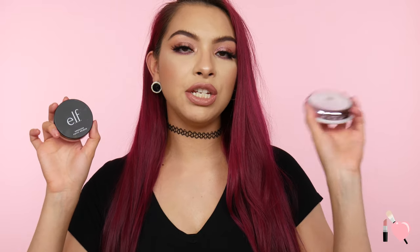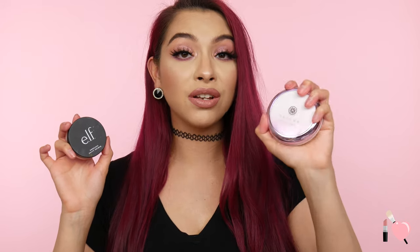The next primer is duping the Tatcha Silk Canvas Primer, which retails for $52 — super pricey — and the dupe is the e.l.f. Poreless Putty Primer at only $8, available at Ulta or anywhere e.l.f. is sold. You've probably heard about this dupe already. I actually like the e.l.f. more than the Tatcha because the Tatcha balls up with skincare underneath, while the e.l.f. handles it better. The e.l.f. is also a slightly thinner consistency.